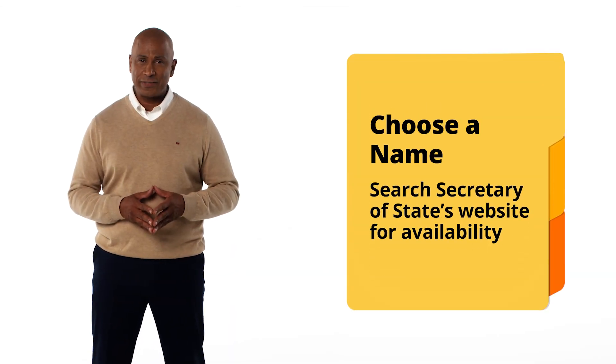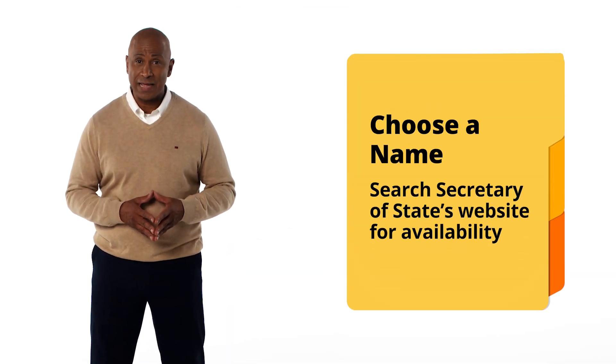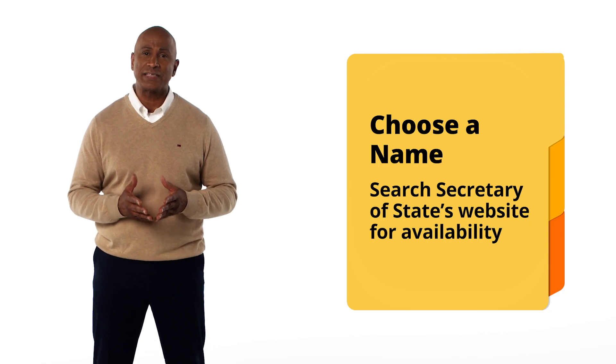First, you'll want to choose a name for your business. This may seem obvious, but there's more to it than just that. We recommend that you search the Minnesota Secretary of State's website to ensure that your business name isn't already in use for an existing business within the state.